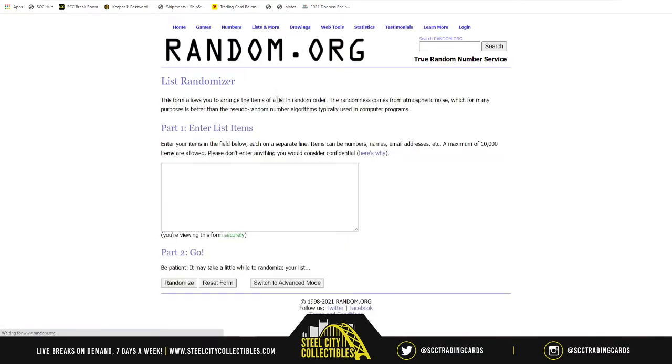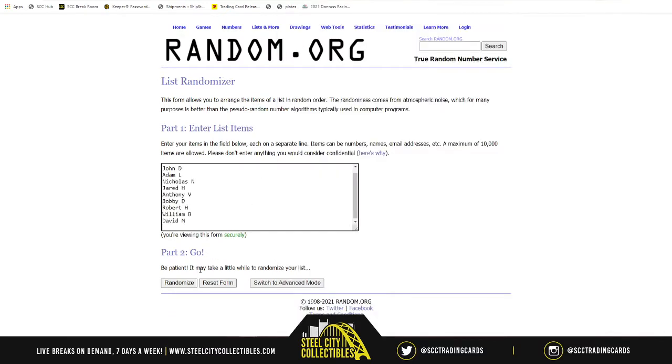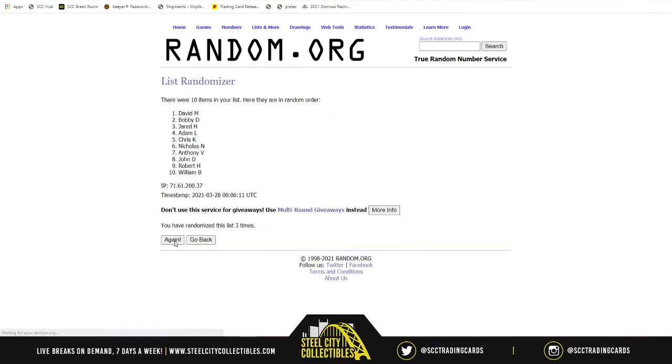First things first, need a new list. Here are our ten spots. We randomize them five times — one, two, three, four, and five. Adam on top, Robert on bottom.